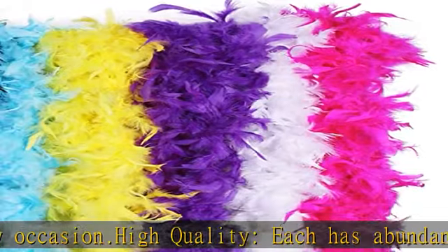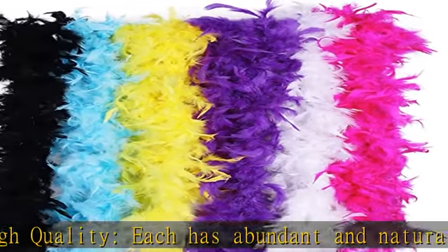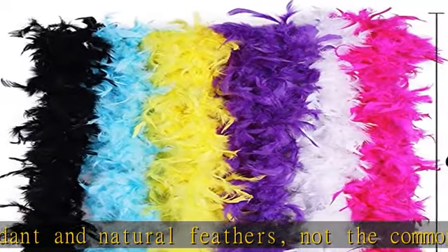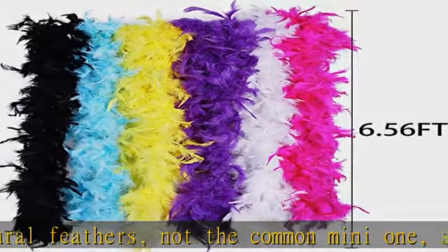Safe and non-toxic. Multi colors — 6 bright colors, including yellow, Cambridge blue, black, white, hot pink, and purple. Full enough to meet all your needs.